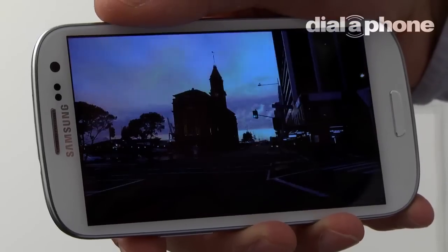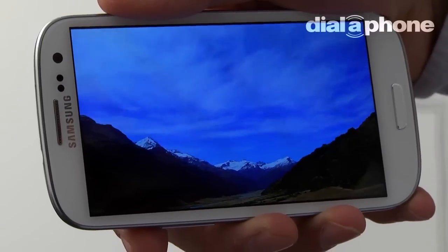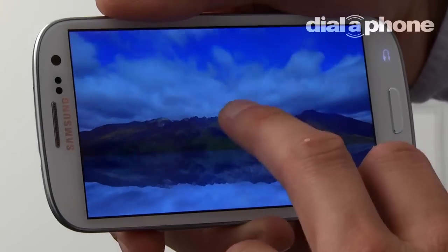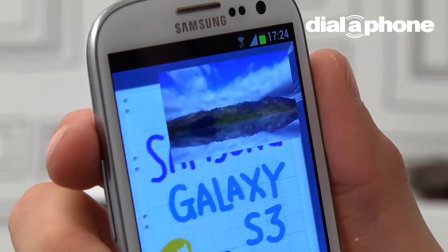As expected, video playback is nothing short of spectacular on the device, and offers a genuine alternative to larger screen viewing. Pop-up play is a new feature that allows multitasking while watching a video at the same time, but we found this to be more of a novelty than a useful feature. In general use, the pop-up player is simply too small to be really usable.